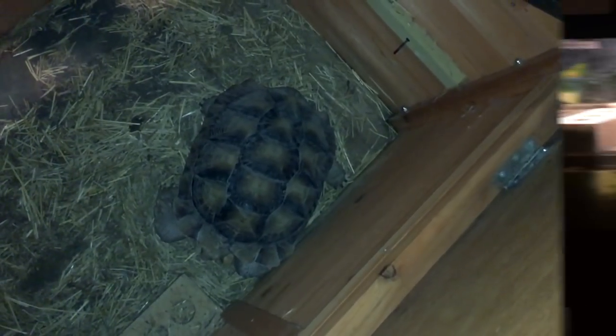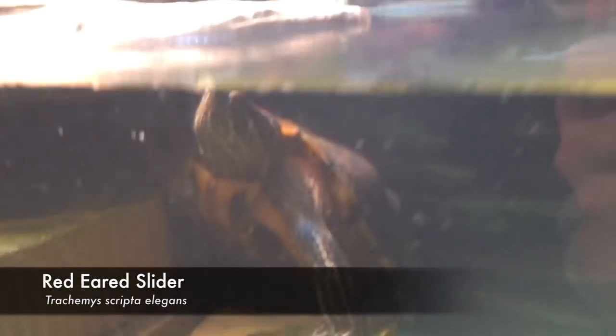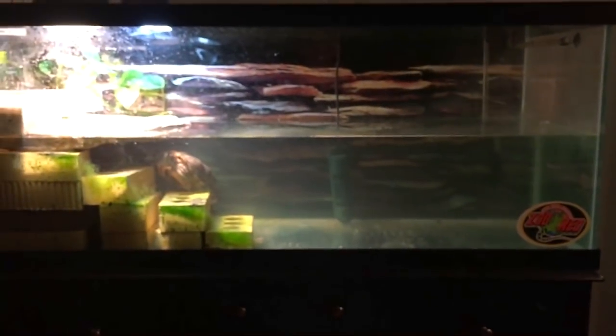This is my red-eared slider turtle named Oliver — we just call him Ollie for short. He's pretty cool and is in this 75-gallon tank right now. We have plans to move him to an outdoor enclosure coming up.